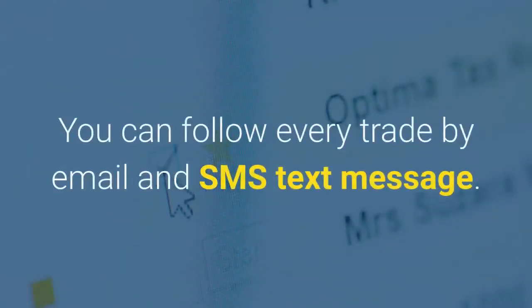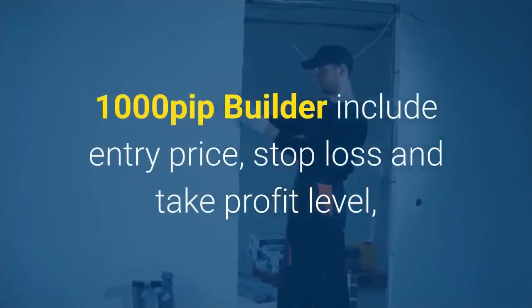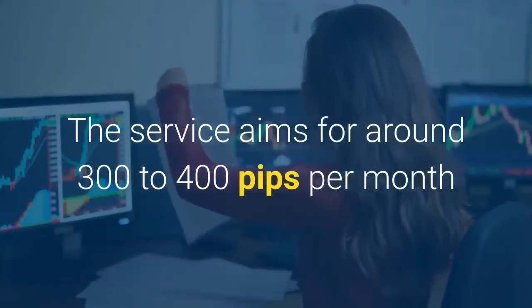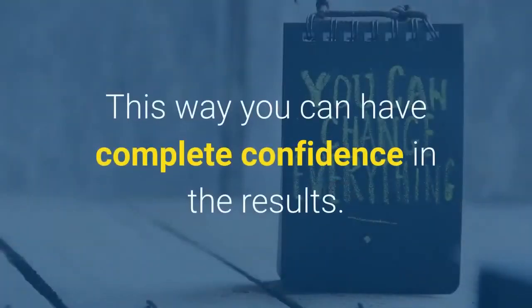You can follow every trade by email and SMS text message. 1000 Pip Builder include entry price, stop loss, and take profit levels, so you can be sure that you can follow exactly what they are doing. The service aims for around 300 to 400 pips per month, and trades have been independently tracked and verified by myfxbook. This way you can have complete confidence in the results.